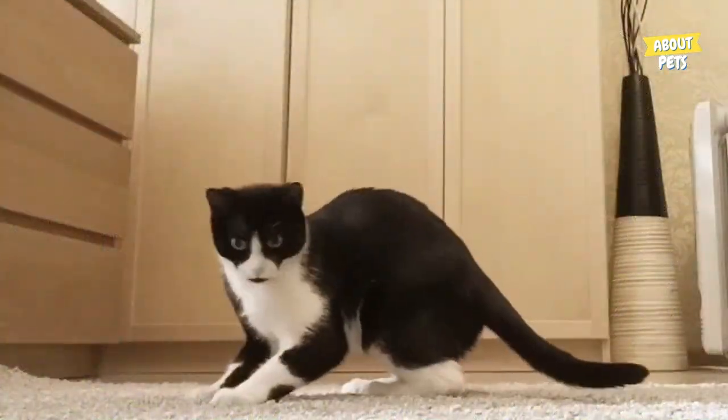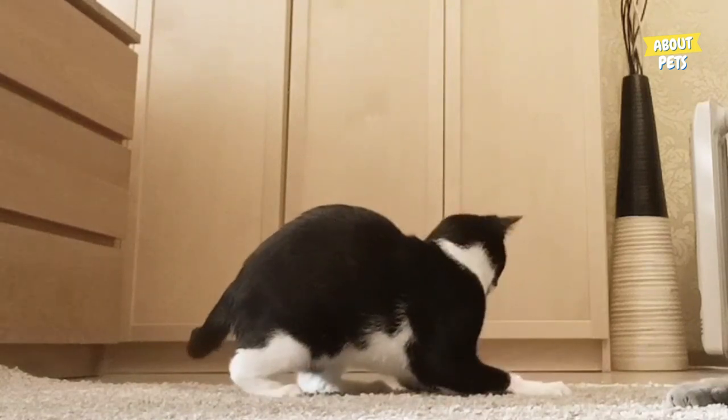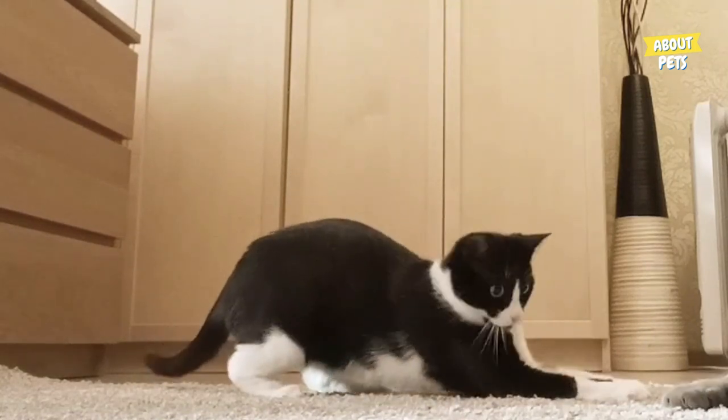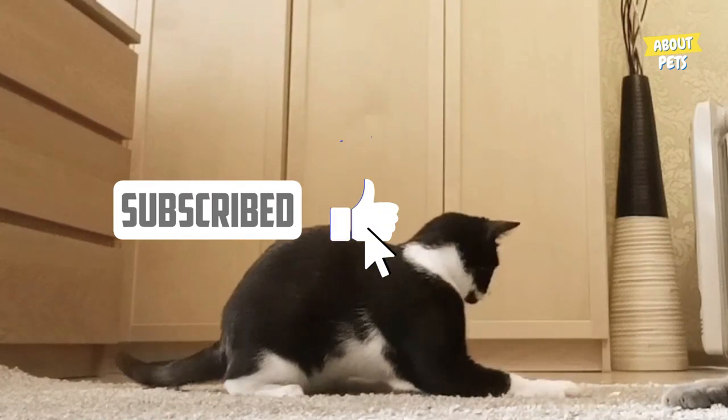To understand more about these felines, including their breeds and interesting facts, watch the full video. But first of all, make sure to like and subscribe to the channel and turn on the bell to receive more videos like this.